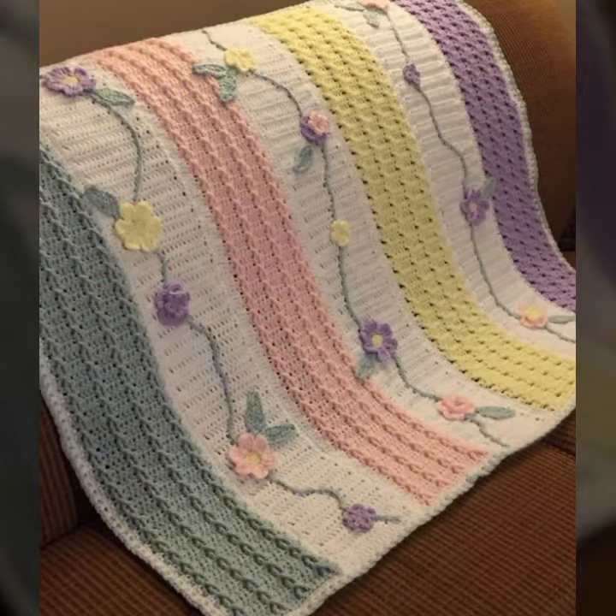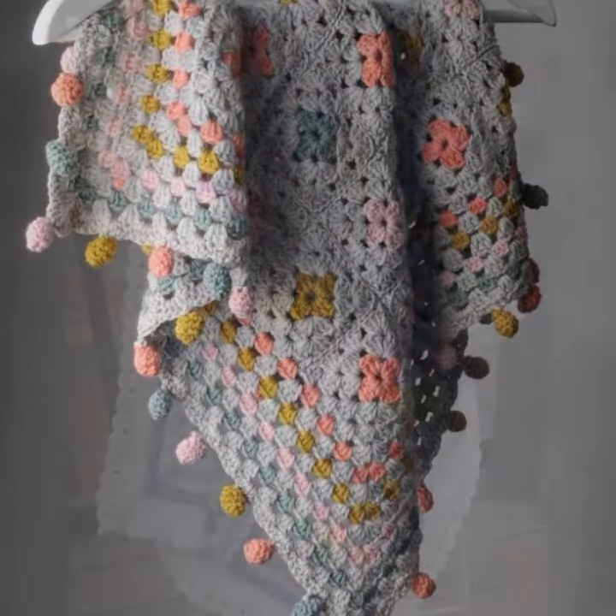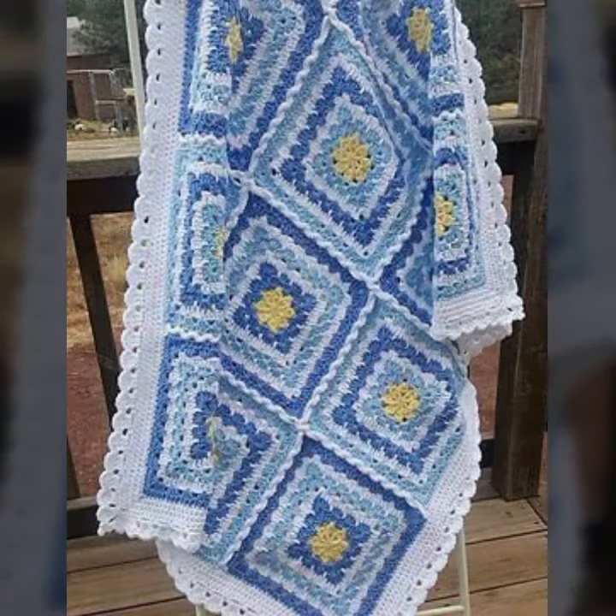How was the video, and how were the designs of these beautiful and trendy crochet blankets? So friends, thanks for watching my video. See you again — Allah Hafiz.